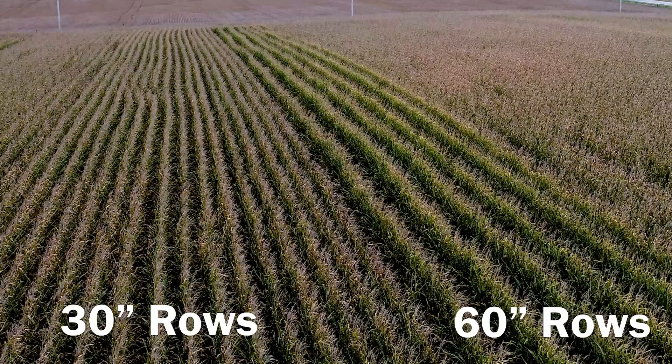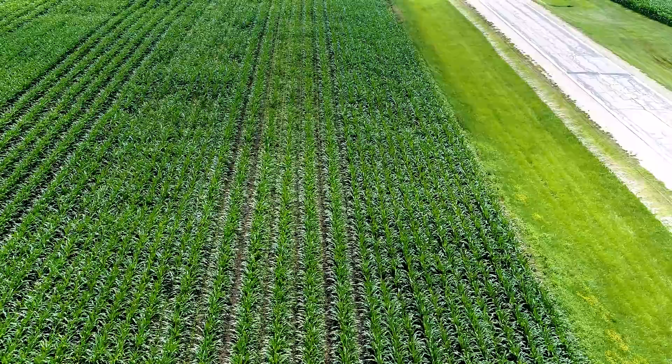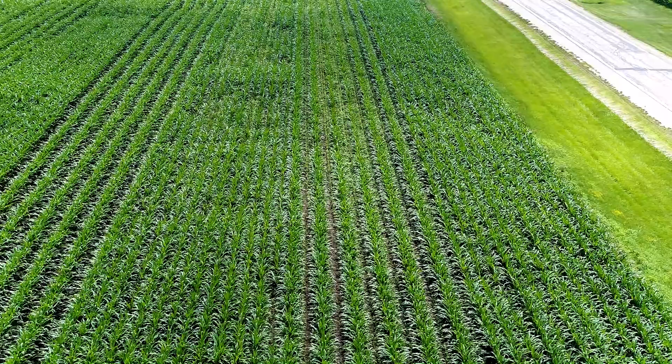With 60-inch rows you have double the population in each row, so you've got the same seed drop per acre whether it's 60 inches or 30 inches. The farmers were interested in widening the corn row to 60 inches and seeing if they could get more growth from a cover crop interceded between those corn rows.